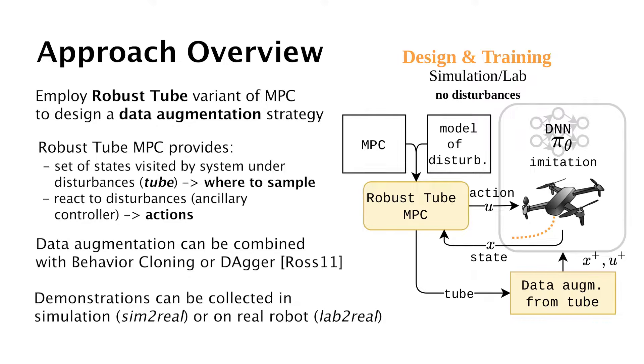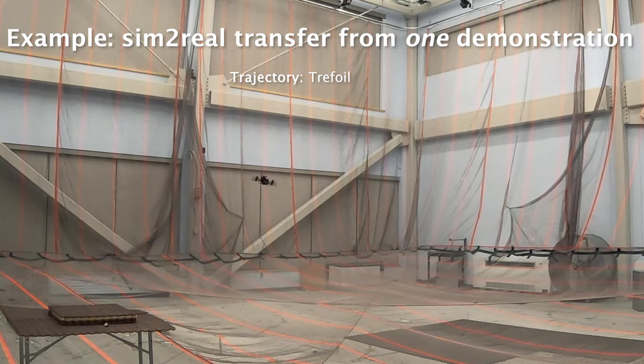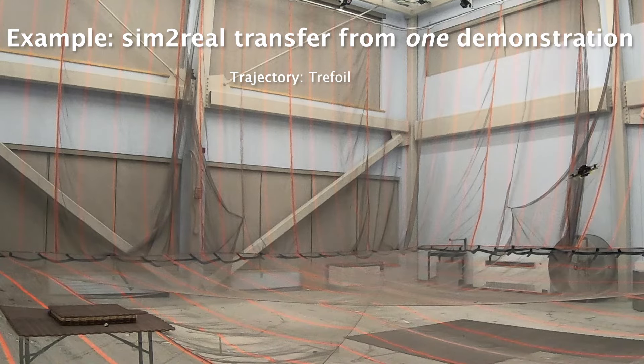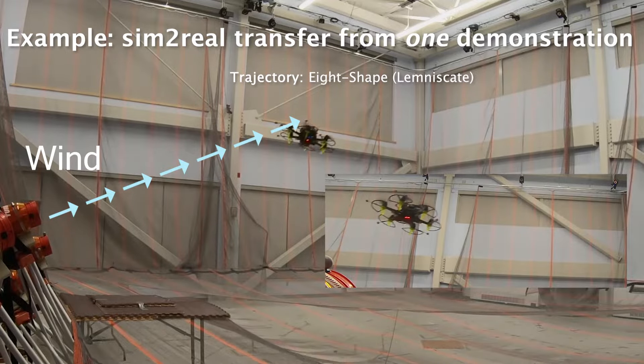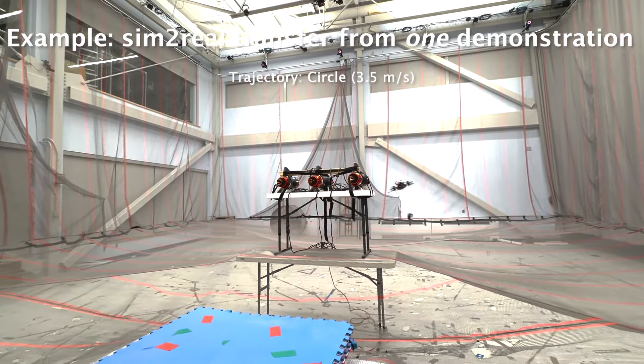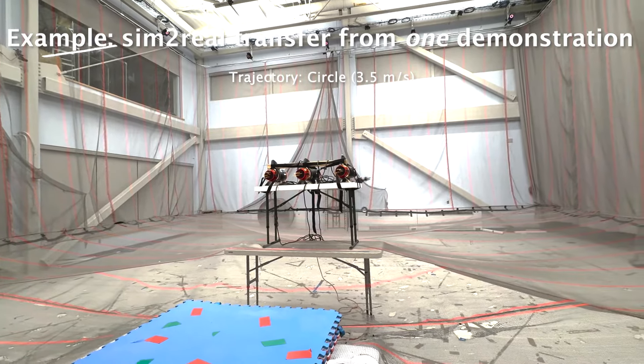We use the tube to generate extra states that account for uncertainties, and an ancillary controller to compute corresponding extra actions. We start by learning trajectory tracking policies from a linear robust Tube MPC, where the ancillary controller is a computationally efficient linear feedback law to enable efficient data augmentation during training. We evaluated the proposed approach on a variety of different trajectories with velocities up to 3.5 meters per second. Each trajectory is learned from a single demonstration collected in simulation. Our approach demonstrates robustness against strong wind disturbances. The obtained neural network requires less than 30 microseconds of inference time on an NVIDIA TX2 CPU, significantly freeing up computational resources for other onboard autonomy algorithms.